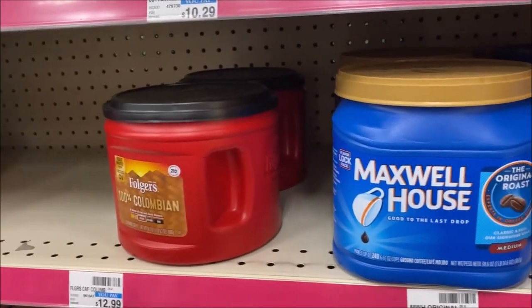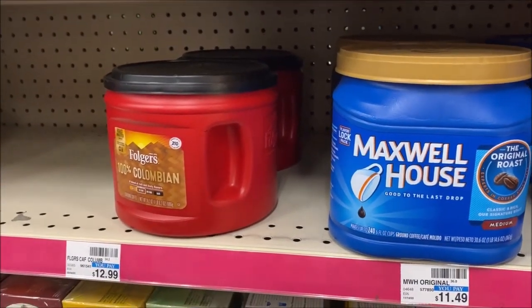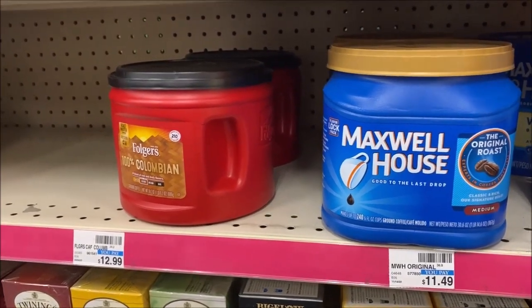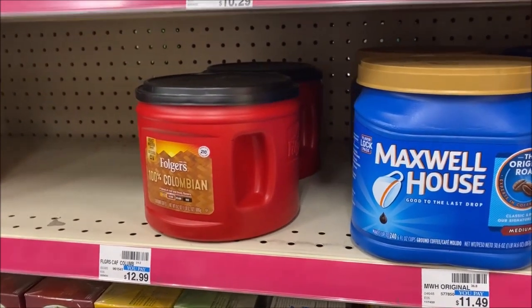Now guys, when you're in the food section, there is a $5 off $25 CRT that I have. It does expire on the 30th, so that's quite a bit of time on it. Check and see if you have that, because the things I'm showing you right now will actually attach to it.